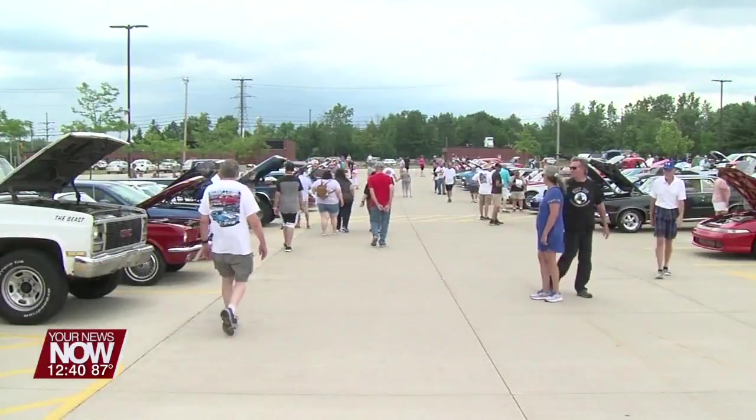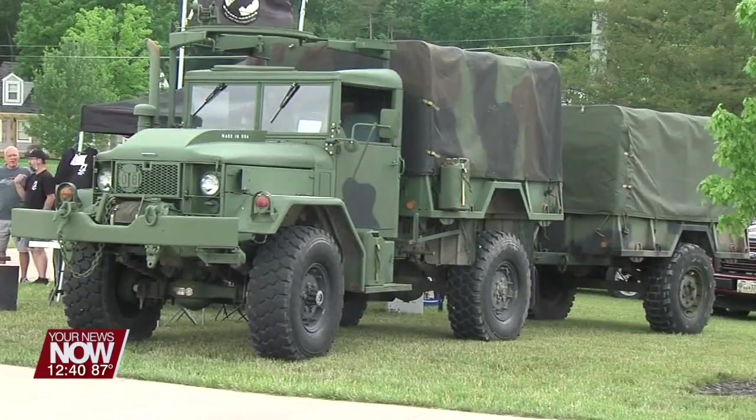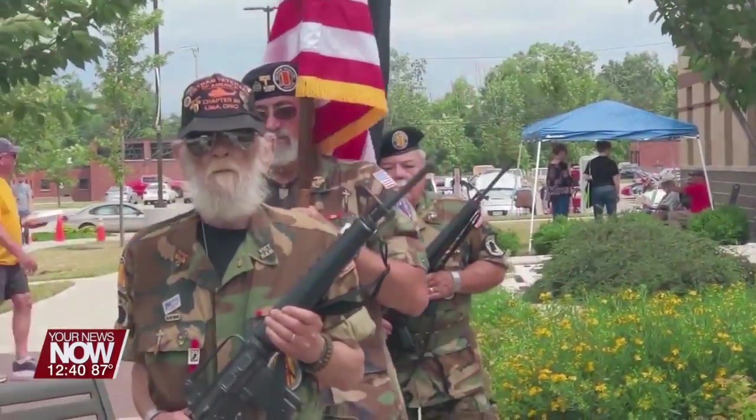Especially when you get letters back and they tell you they helped a son go to college or do this or do that — it is really nice and you have fun doing it.